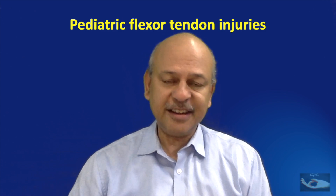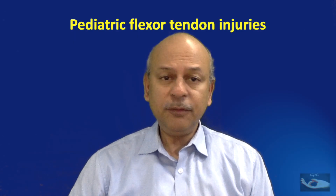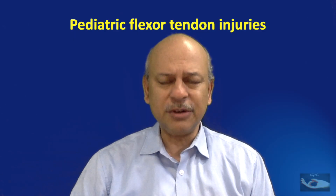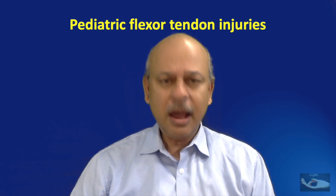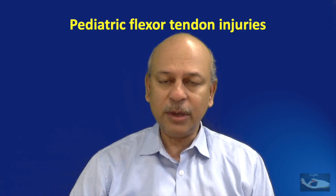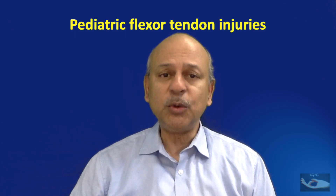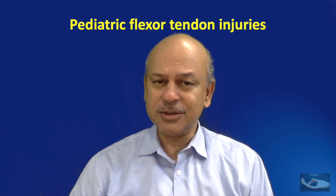Children with flexor tendon injuries. What is so great about that? We do flexor tendon repair for a lot of adult patients and a few children, but flexor tendon injuries in children are obviously a different ball game due to many reasons, and that is what we are going to see in this video — how they are different and what are the tips to get good results following flexor tendon repair in children.